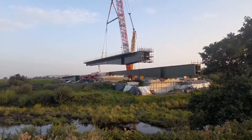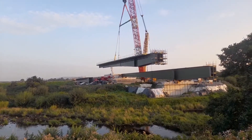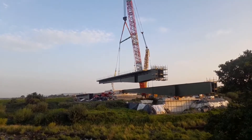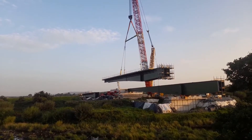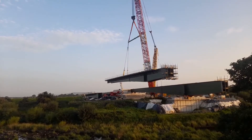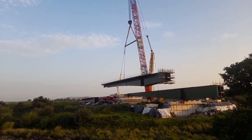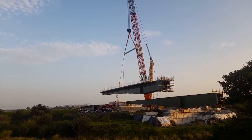The bridge itself came in from Italy — it was shipped into Foynes Port. Like I said, it came in 24 sections and was assembled and put together here. It's crossing what we call the River Feele, which comes out of Abbeydorney down into Listowel.